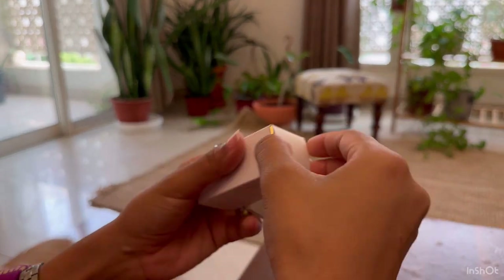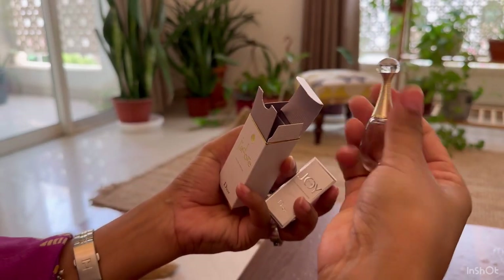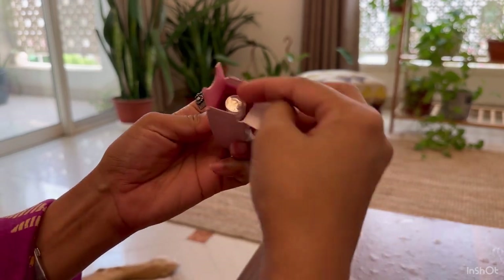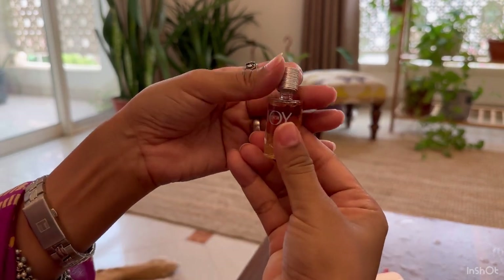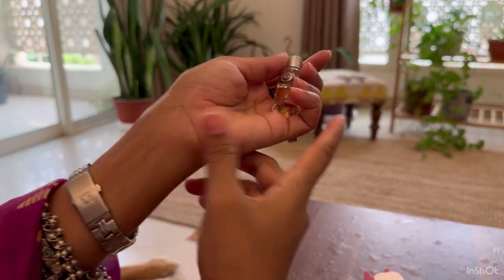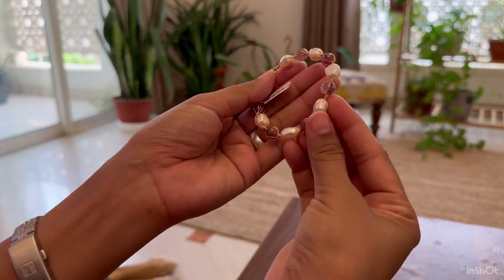I also got two samples from Dior — J'adore and Joy perfume samples. Next up is this beautiful pearl bracelet from a Korean jewelry store that has some really pretty and dainty pieces, which I feel would be perfect to build a stack.